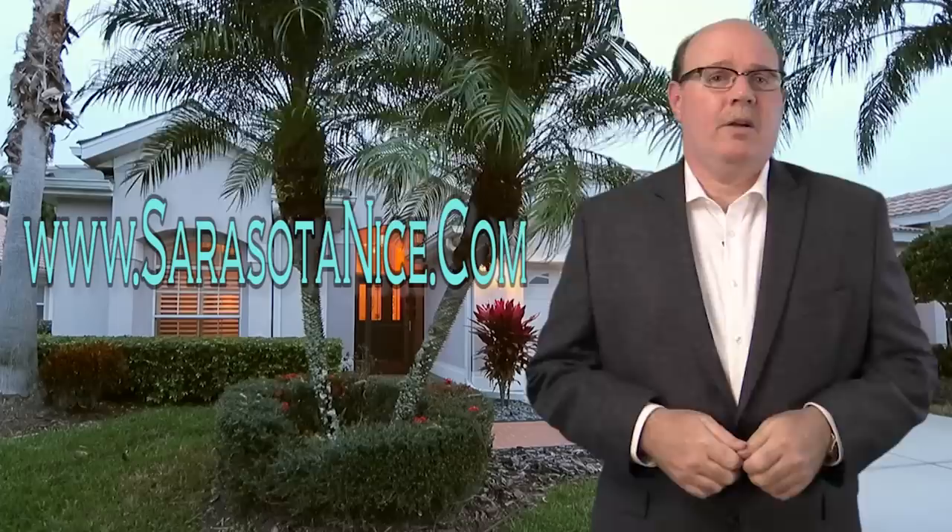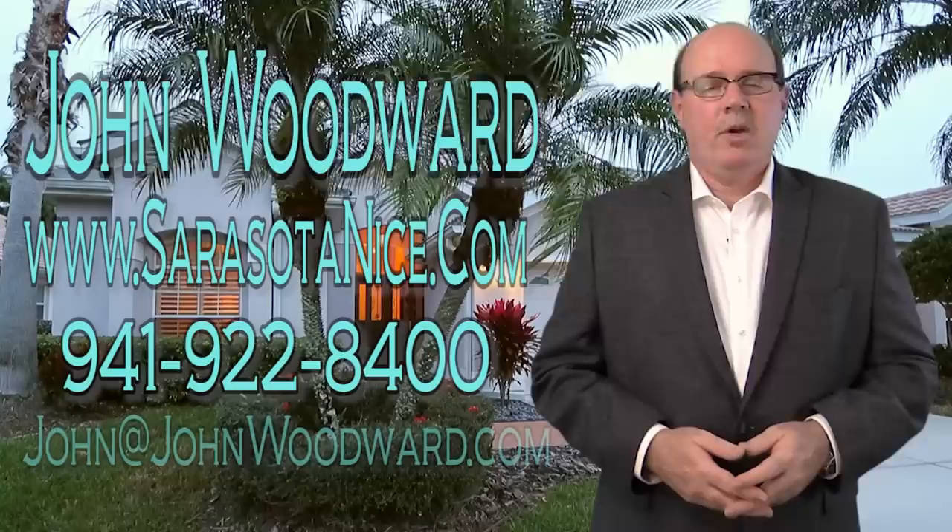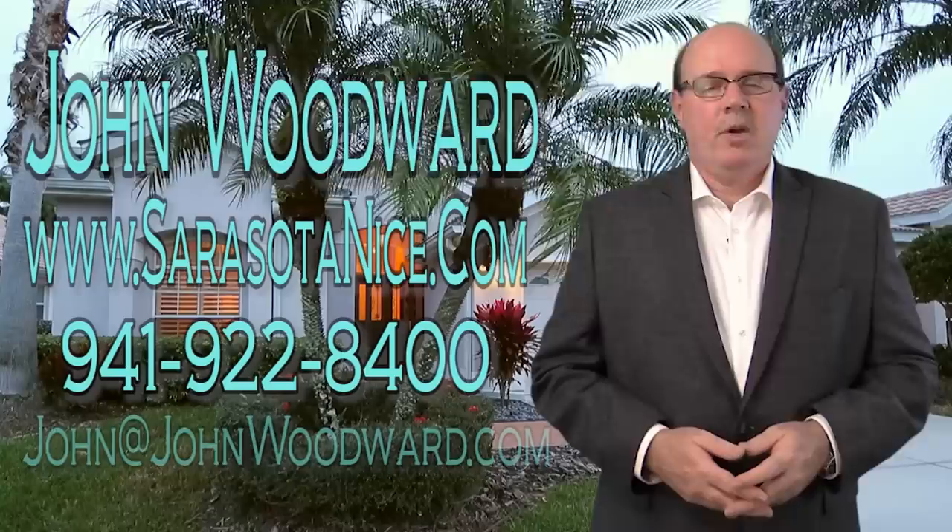Call me, John Woodward, at Sarasota Real Estate Group at 941-922-8400, or you can email me at john@johnwoodward.com.